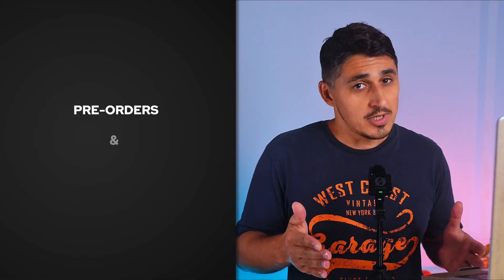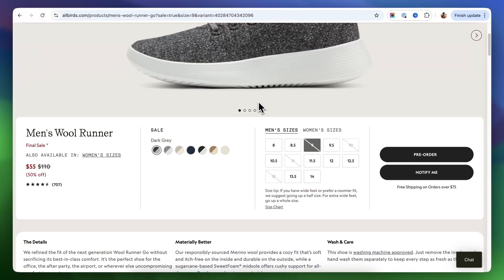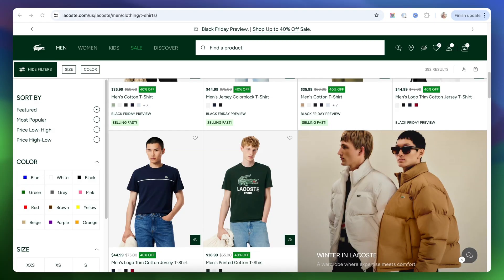A lot of well-known brands use pre-orders and back-in-stock notifications. Albers does it, Polaroid does it, and even Lacoste uses it to keep momentum when stock dips.